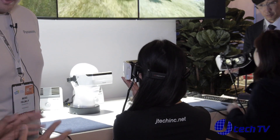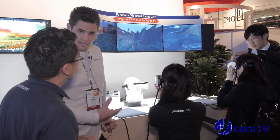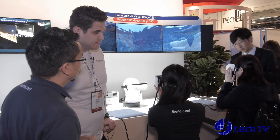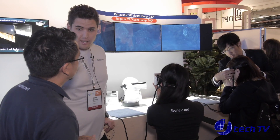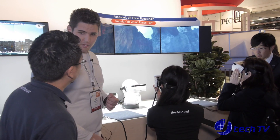Is this going to be available this year? It will be available next year. Based on the reviews and feedback from people there will be a consumer rate. Panasonic also hopes to film with the 360 camera, formatted to the head unit, for the 2020 Japan Olympics.